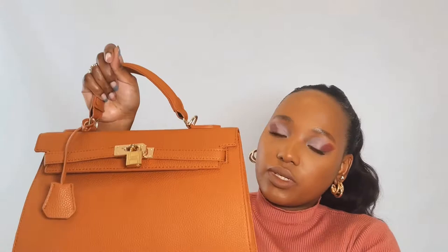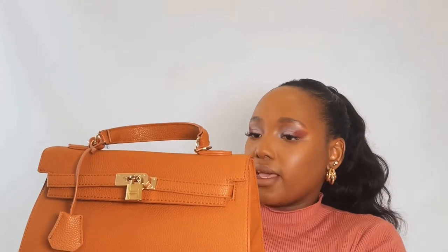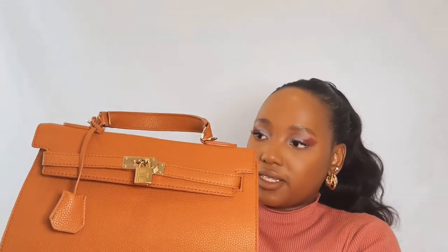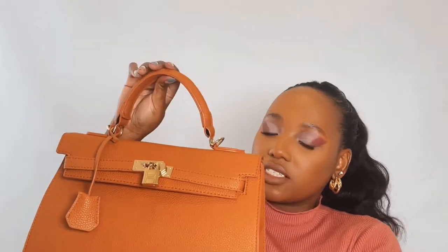Hi guys, welcome back to my channel. Today I have a 'what's in my bag' video and I'm going to show you what's in this beautiful bag. At the end we'll talk about the bag and where it's from, because it looks very similar to a very famous and very expensive bag. So if you want to see what I have in here, just keep watching.